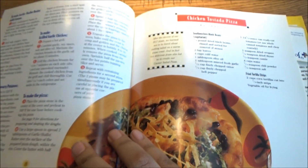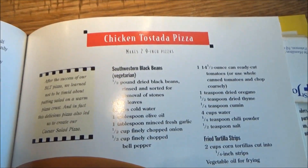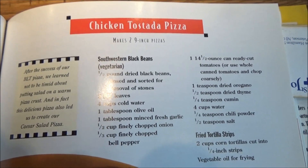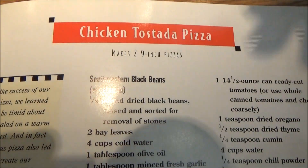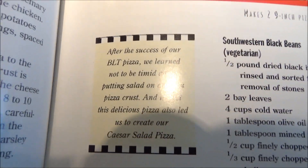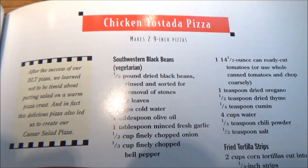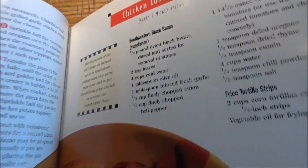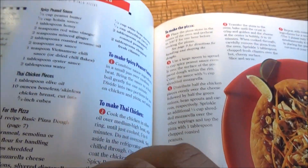Pizza number two is the Chicken Tostada Pizza — it's labeled simply as Tostada — and this will make two 9-inch pizzas. This comes on the heels of the success of the BLT Pizza, which isn't on the menu but can be found here in this cookbook.